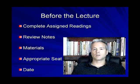Second, complete all the reading assignments for the upcoming lecture beforehand. Don't wait until after the lecture. You want to be prepared and have an understanding of what the instructor will be talking about. Also review your notes from the previous class — that will help you have a better understanding of what to expect for the upcoming lecture.